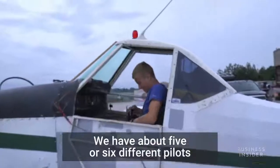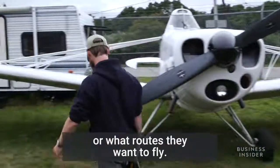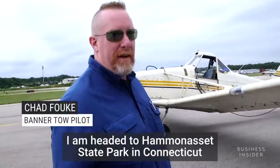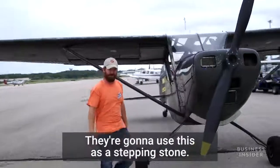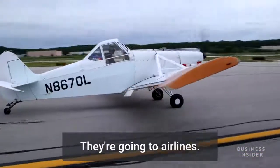We have about five or six different pilots that work for me. They're independent contractors — they pick and choose when they want to work or what routes they want to fly. I'm headed to Hammonasset State Park in Connecticut, and then out to Point Judith in Rhode Island. It's a good group of guys; they're going to use this as a stepping stone. This is the fastest way to get hours. Two seasons with us, and they're down the road — they're going airlines.